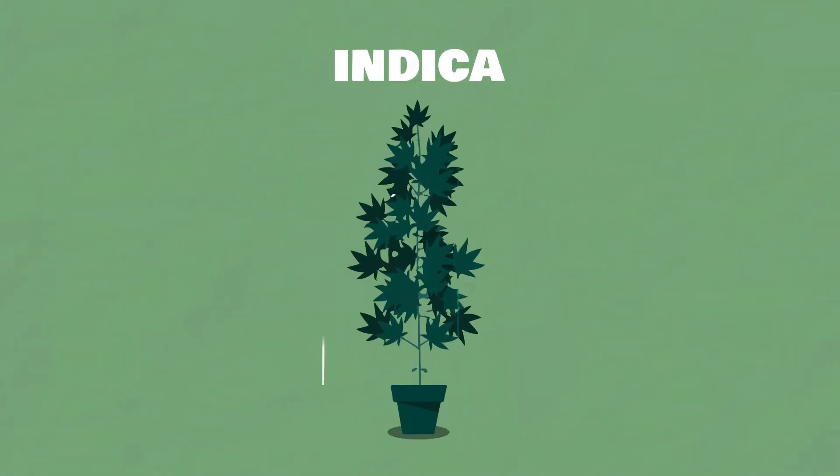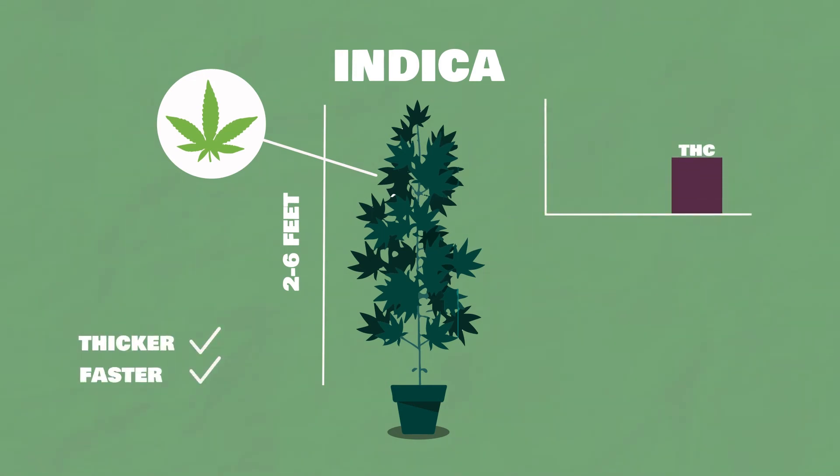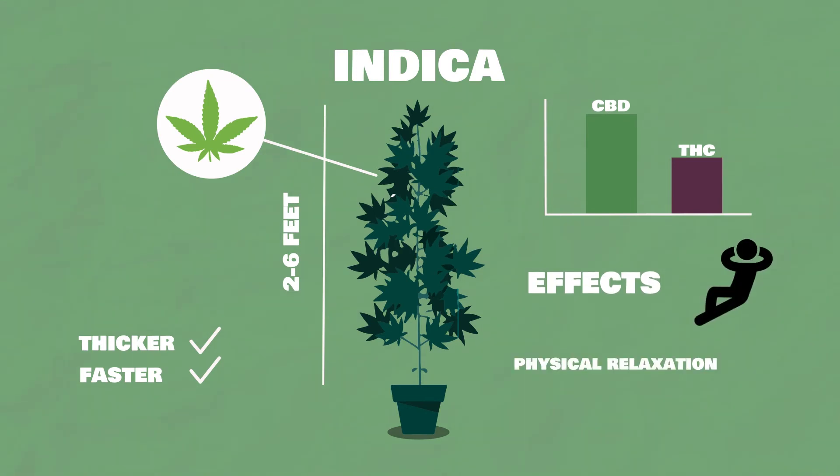Indica plants are short, bushy plants with wide leaves. These plants grow thicker and faster than sativa. They tend to have lower THC levels with higher CBD amounts, initiating a deeper physical relaxation and possible couch lock state, doing so without any psychoactive sativa traits.